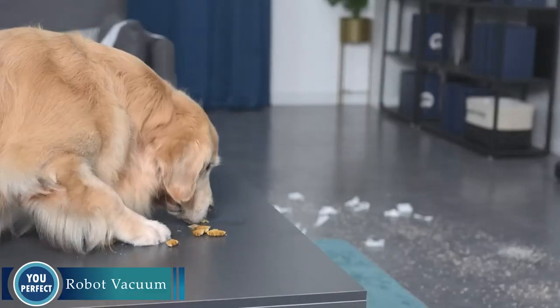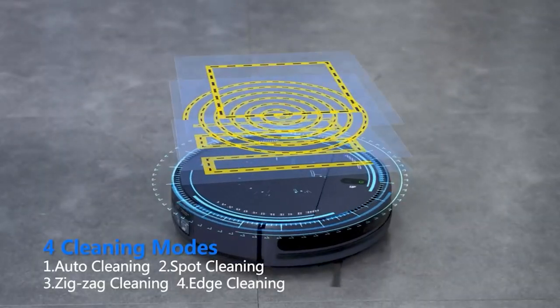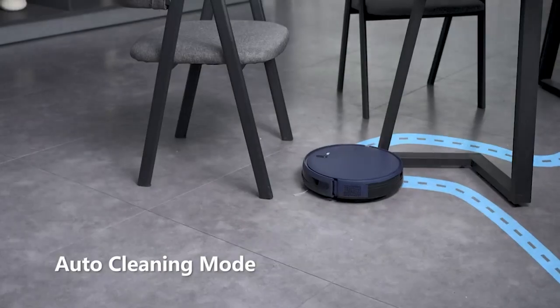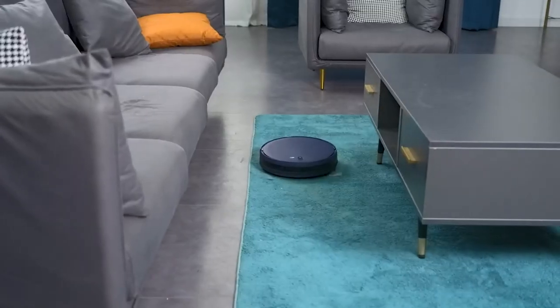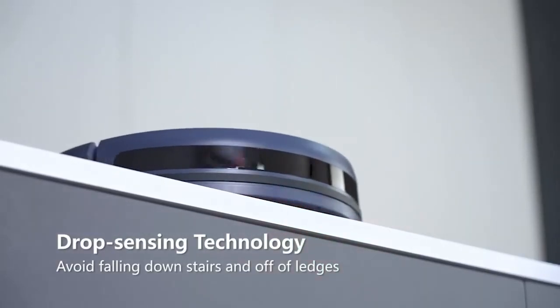Say goodbye to dirty floors with the robot vacuum. The robot vacuum is the perfect solution for busy people who want to keep their floors clean without having to lift a finger. It features a powerful suction motor that can pick up even the toughest dirt and debris, as well as a built-in water tank that allows you to mop your floors at the same time. Simply schedule it to clean your floors while you're away at work or running errands, and it'll take care of everything for you.